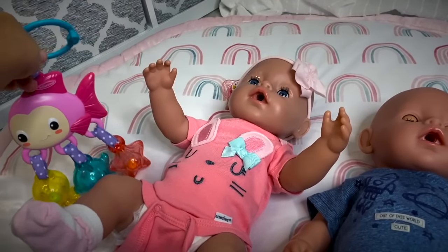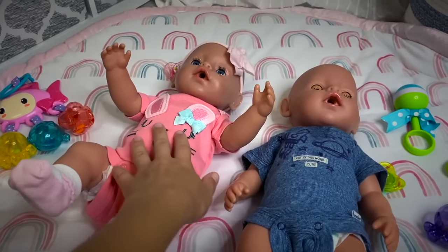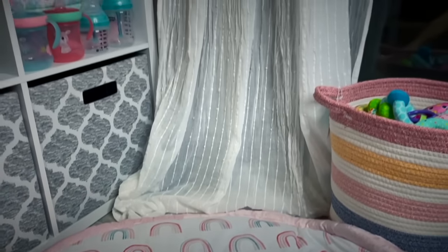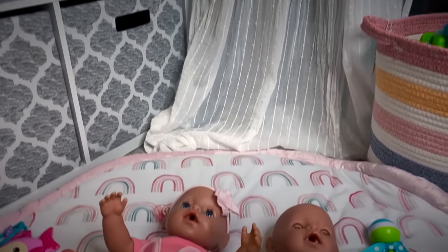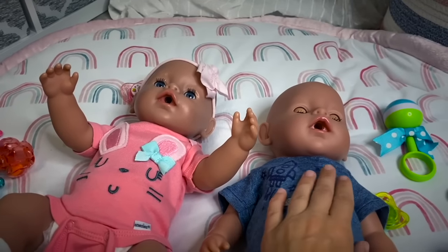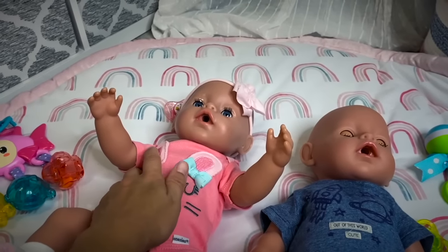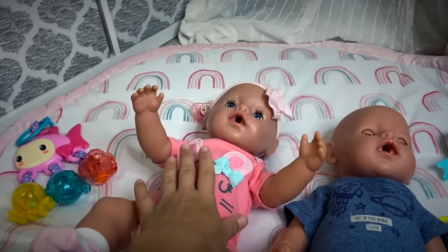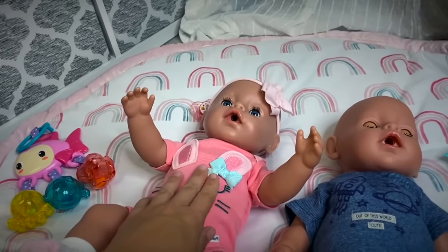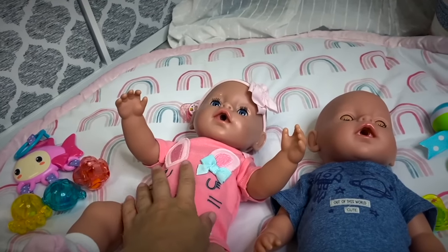Hello sweet dolly friends! I was just playing here with the twins, baby Emma and Ethan, but it's actually getting dark so we need to start getting them ready for bed. Ethan is already quite tired with his eyes closed, but baby Emma is still awake. We have to change them, feed them, give them a little sponge bath and settle them down for the night.